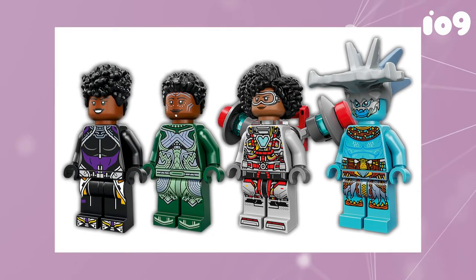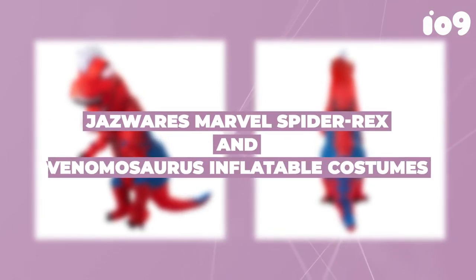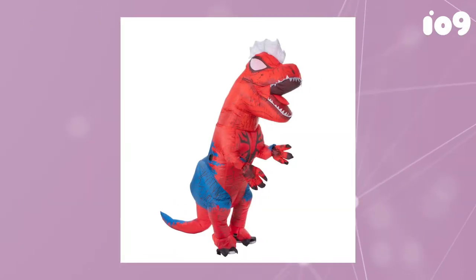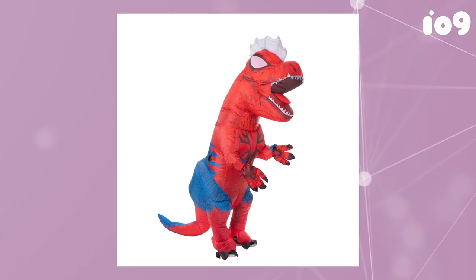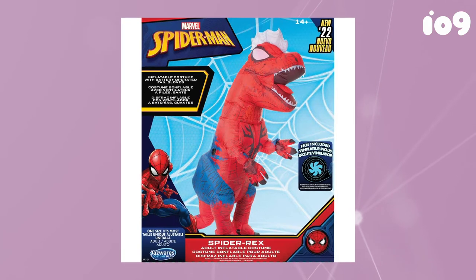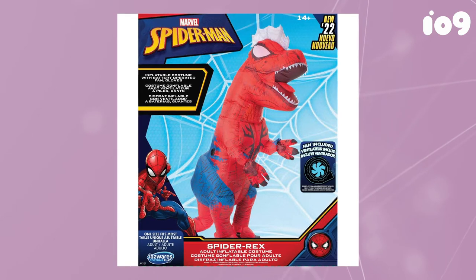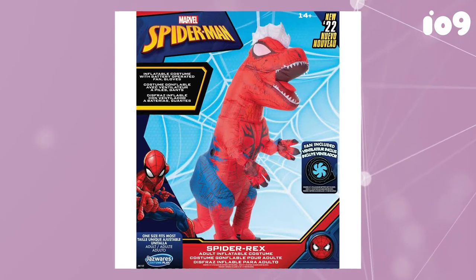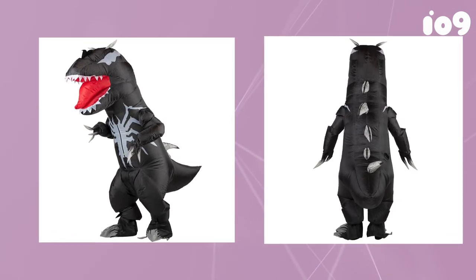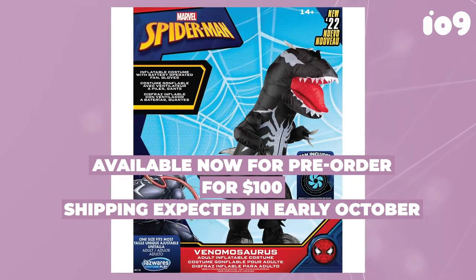The multiverse gimmick has opened the door for every imaginable pop culture character mashup, including the only thing better than a wall-crawling web-shooting teenager — a wall-crawling web-shooting teenage Tyrannosaurus Rex. The release of The Edge of Spider-Verse comic officially introduces a T-Rex version of Peter Parker, and it didn't take long for costume makers to put out a variation of those popular inflatable T-Rex costumes that looks like Spider-Rex, as well as a venomized version called Venomosaurus. Both are available now for pre-order for $100, with shipping expected in early October.